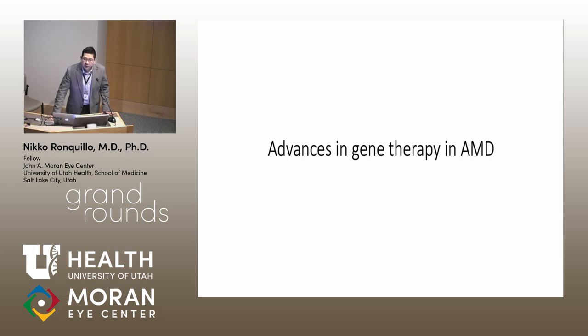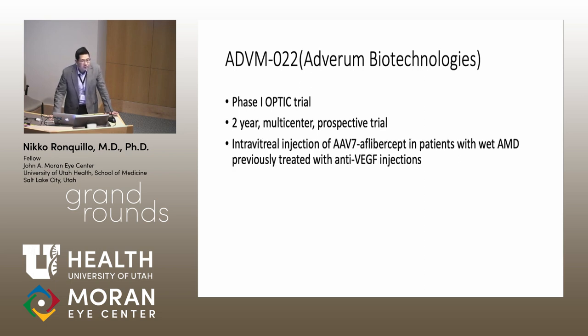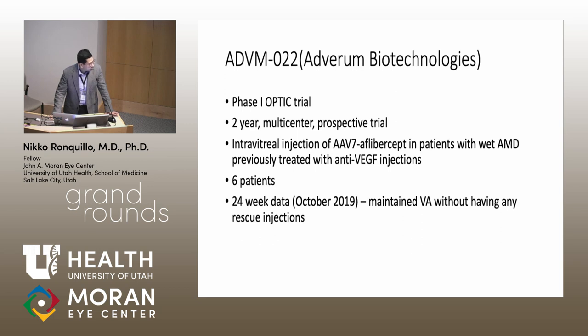Gene therapy is also being explored for AMD. The Phase 1 OPTIC trial by Adverum Biotechnologies studies ADVM022—an intravitreal injection of AAV7 carrying Aflibercept (Eylea)—in wet AMD patients previously treated with anti-VEGF injections. Six patients were enrolled, and up to 34-week data presented at AAO in October 2019 showed that patients who had been receiving nearly monthly Eylea injections maintained visual acuity without any rescue injections after a single gene therapy injection.